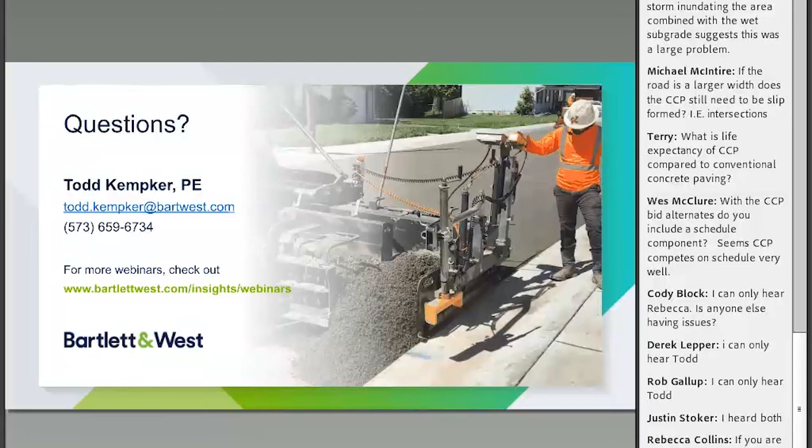David asks: were the curb and gutter sections replaced, and does CCP require curb and gutter? Curb and gutter was replaced — this was a complete rebuild including sidewalks, curb and gutter, and driveways. You could probably use existing curb and gutter if it's present. CCP doesn't necessarily require curb and gutter, but it works much better — you need some type of edge restraint so the material isn't just pushing out when compacted. We really liked having the curb and gutter containing it and allowing better compaction.